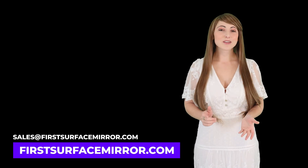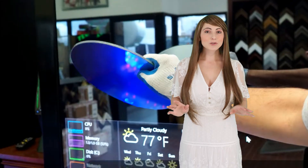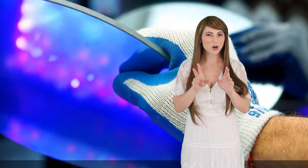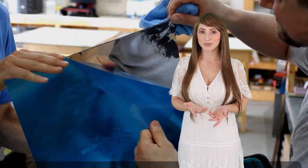You can contact us at sales@firstsurfacemirror.com for a custom quote. Please feel free to send technical drawings so we can help you with fast pricing for custom shapes. Mirrors are sanded before shipping to prevent sharp edges, and a blue nitto laminate is applied to protect the mirror surface before use.